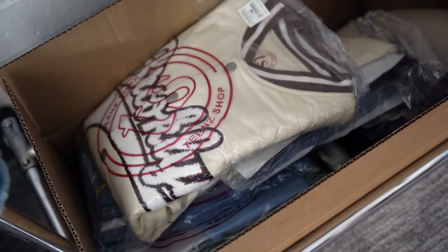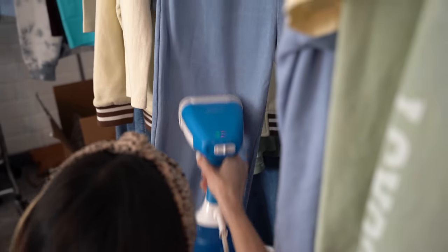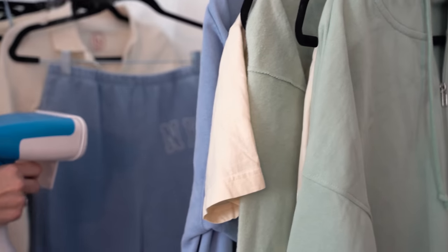Hey guys, what's up? It's Presley, and welcome back to my channel. In today's video, I am so excited because I finally get to share the behind the scenes for my brand new collection with Teens Shop. It was a very long process with a lot of ups and downs, but I am so excited that I finally get to share it with all of you guys.